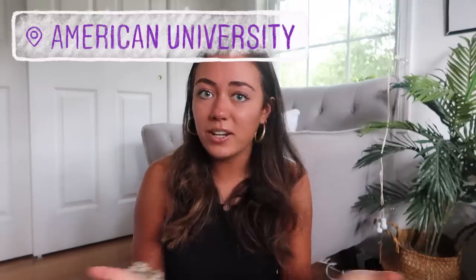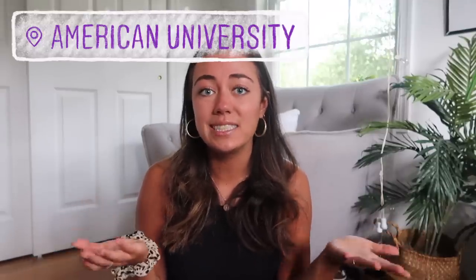For those of you who don't know, I am going to be a sophomore in college at American University, which is located in Washington, D.C. Although my college has switched to online classes, I'll still be living in an off-campus apartment with some of my friends. I don't know if I really even needed a backpack this year, but I bought one anyway and I'm going to show you guys what's inside of it today.